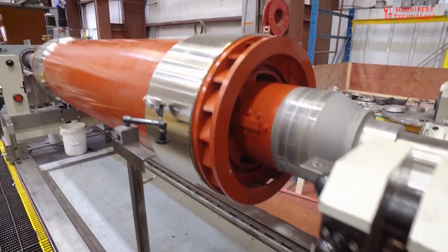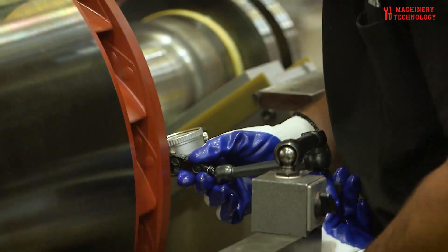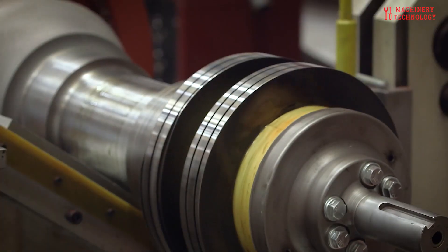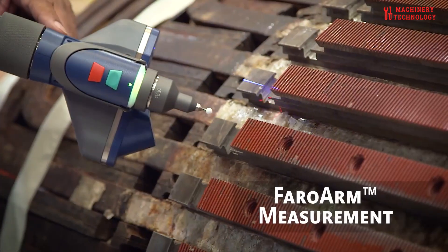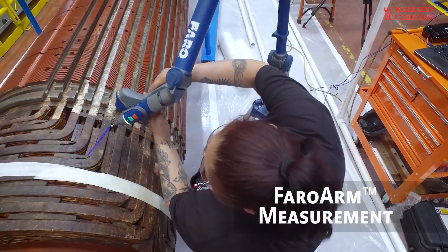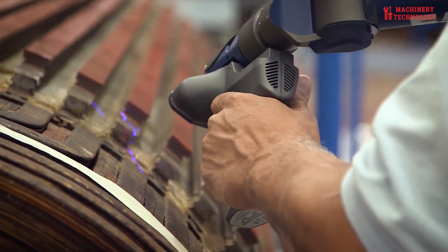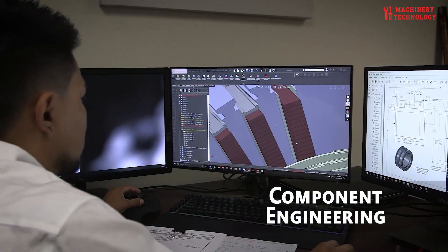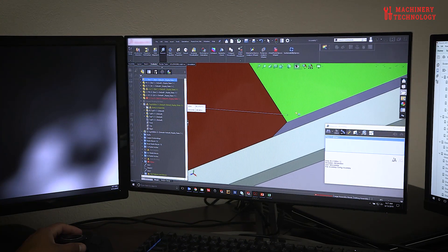A deeper dive into generator motor repairs. Generator motor repairs are often intricate processes requiring a combination of technical expertise, diagnostic skills, and precision. The initial step, diagnosis, is critical. It involves a meticulous examination of the motor's performance, electrical characteristics, and physical condition. This might include visual inspections for signs of wear, damage, or overheating, as well as electrical testing to identify anomalies in voltage, current, or resistance.